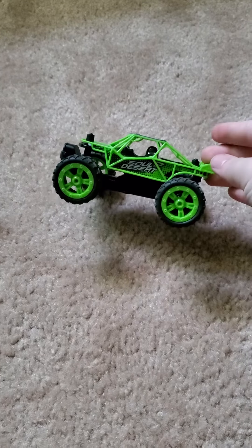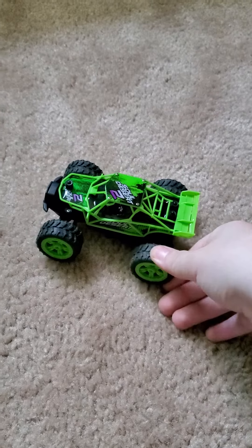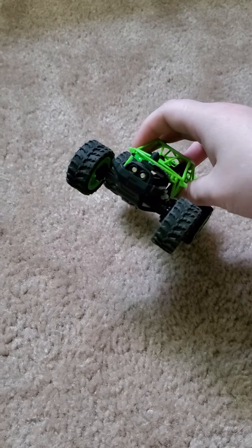I've flipped this thing multiple times already — it's durable. Real rubber tires. And you know what's cool? These little lights actually light up.